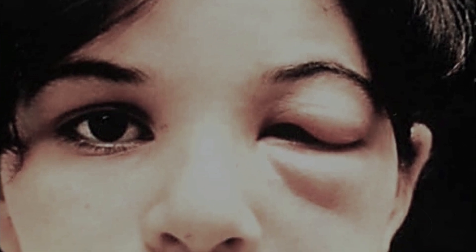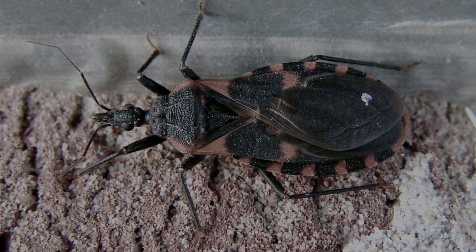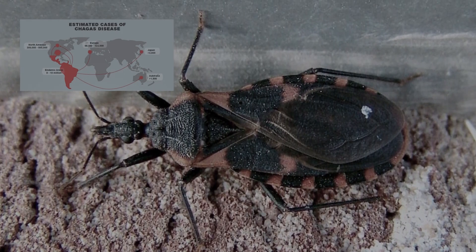The infection process lasts for several weeks, and antiparasitic drugs taken in time can help. More than 40,000 people die from Chagas disease every year.